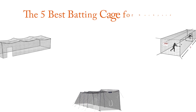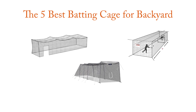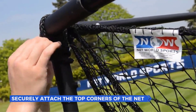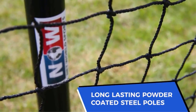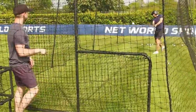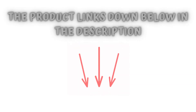Hi there! Finding the 5 best batting cages for backyard worthy of your earned money is certainly challenging, but it isn't impossible, especially when you have a reliable source like our channel to point you in the right direction and show you the brands you can trust. We have done in-depth research to find out the best products for you, so if you choose from this list, you can be sure you'll be buying one of the best products available right now in the market. Check the product links below in the description, and don't forget to hit the subscribe button. So let's get started.